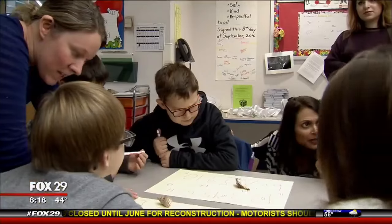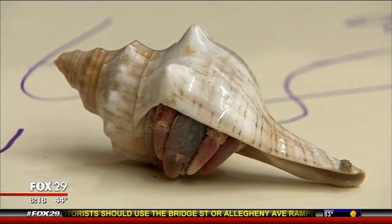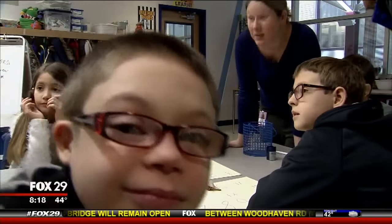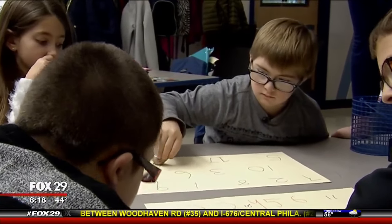You would never think the little hermit crabs you can pick up on the boardwalk would do so much. Liam has taken over Jaden's job this school year. Also bigger is the confidence both boys have gained. Jaden now has an opportunity to teach Liam how to take the next step — it empowers him to be able to do that.